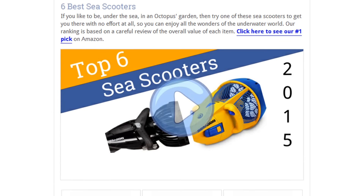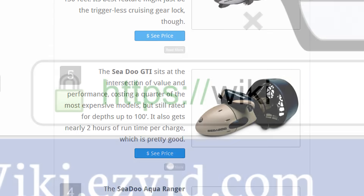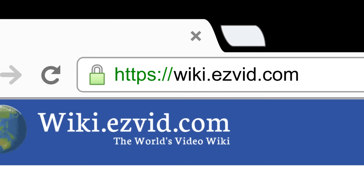To see all this stuff, go to wiki.easyvid.com and search for sea scooters, or click beneath this video.